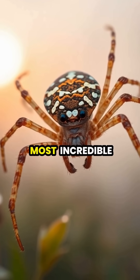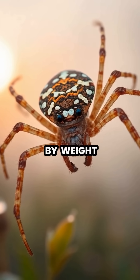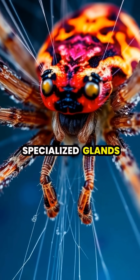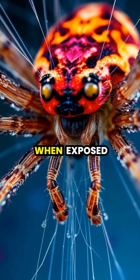Spider silk is one of nature's most incredible materials, five times stronger than steel by weight and more elastic than rubber. Spiders produce this remarkable material through specialized glands called spinnerets, which contain liquid protein that hardens when exposed to air.